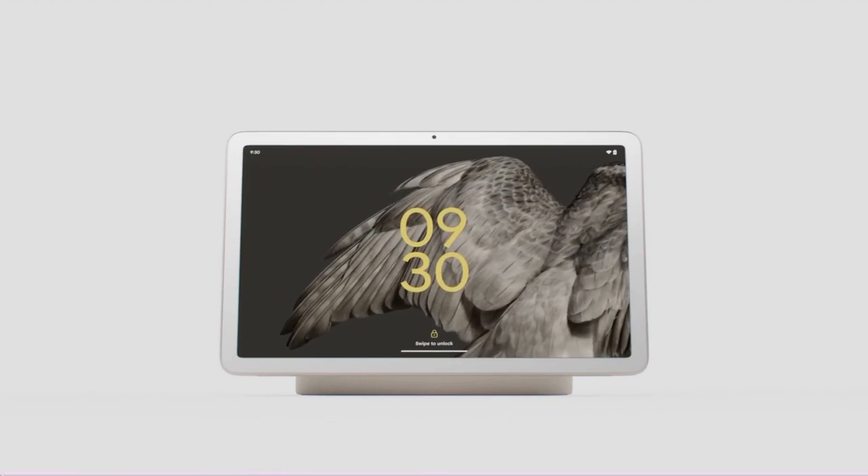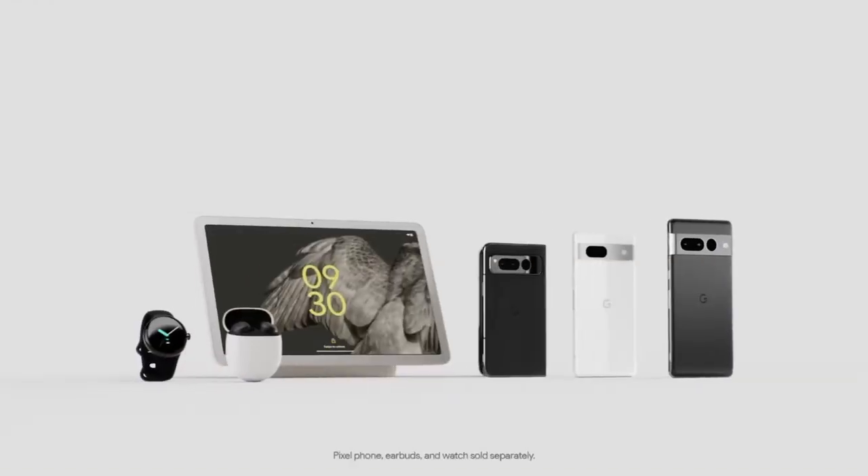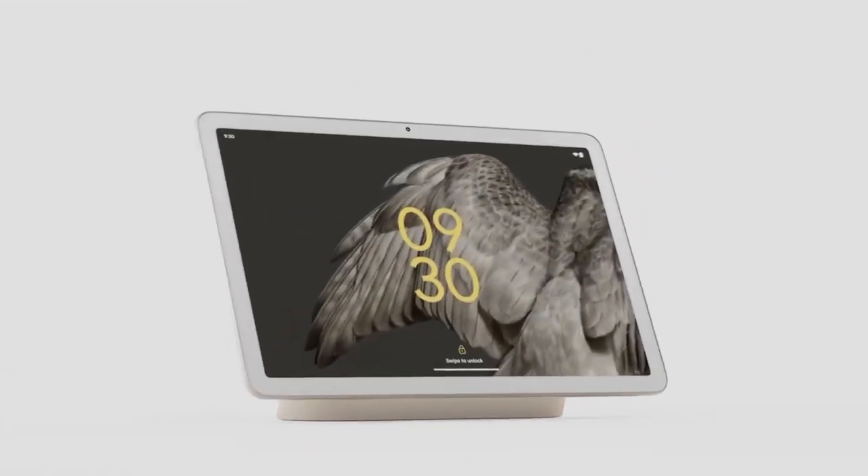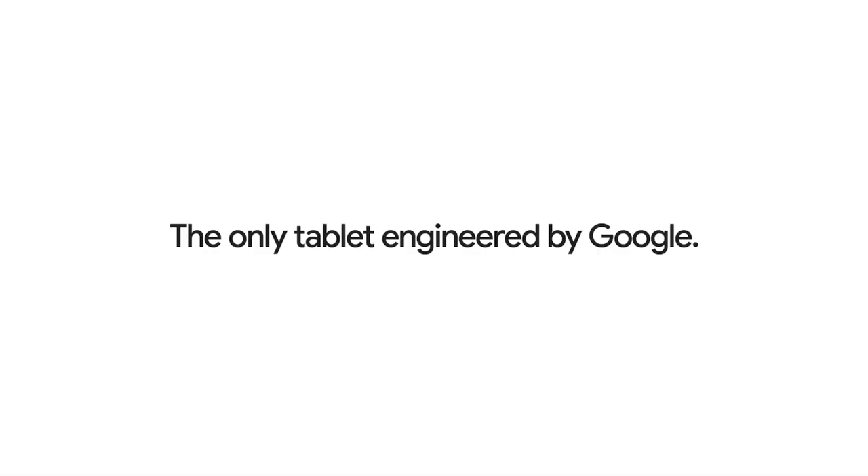It's fixed. On Pixel. And it works with the entire Google Pixel portfolio. Google Pixel Tablet — the only tablet engineered by Google.